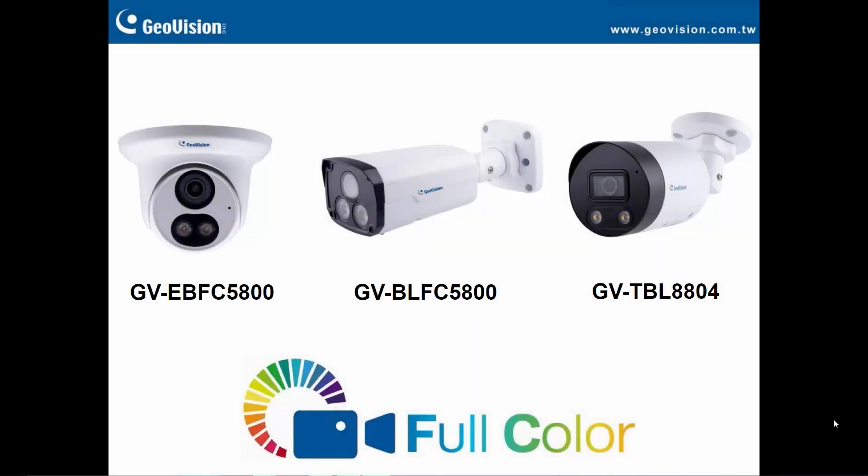Hi, this is Lux from GeoVision Technical Support. Today we'll be taking a look at our full color lineup of cameras, namely the 5MP eyeball dome style EBFC 5800, the bullet style BLFC 5800, and the 8MP bullet style TBL 8804. The full color lineup of cameras are designed to provide a color image and superior image quality in low lighting conditions, where traditional IR cameras can only provide a black and white image. In this video, we will highlight the key features and advantages offered by the full color cameras, as well as showcase their nighttime image quality. Let's begin.